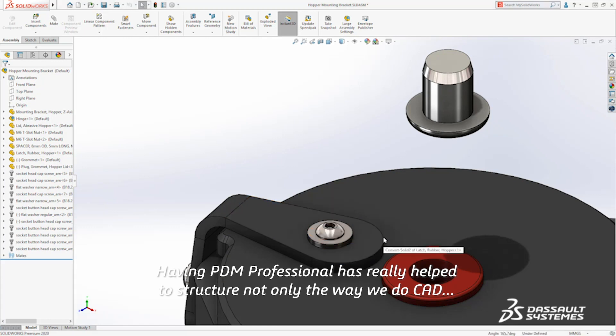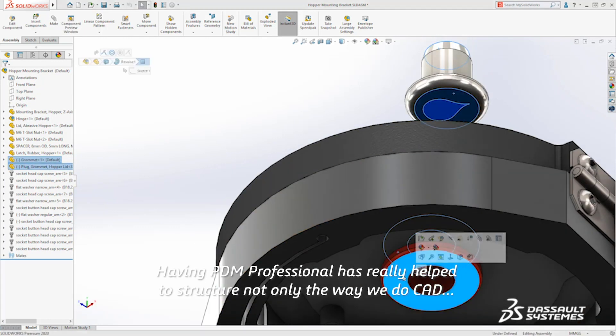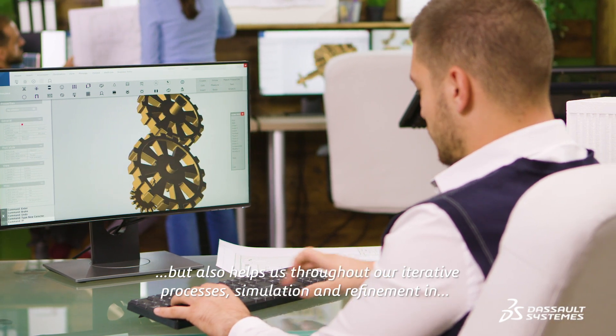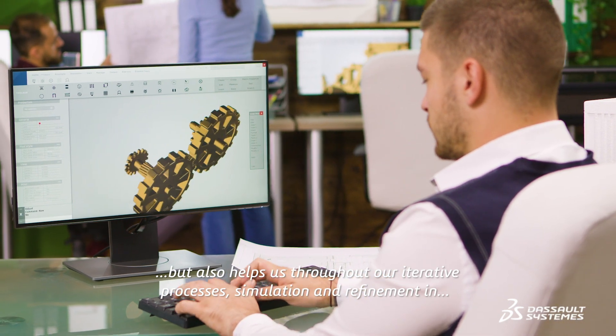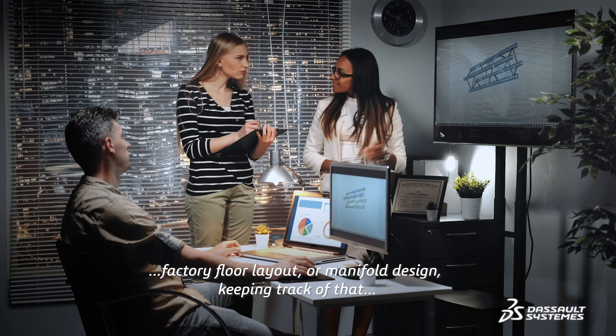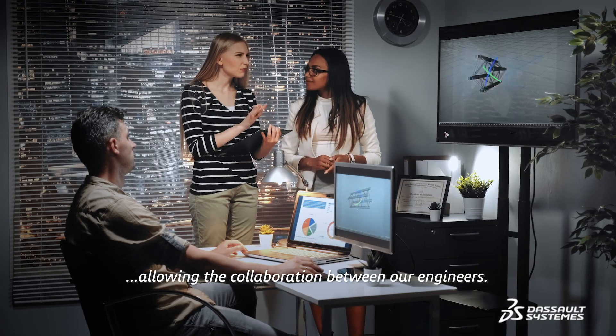Having PDM Professional has really helped structure not only the way that we do CAD, but also helped us through our iterative process of simulation and refinement — in both factory floor layout and manifold design — keeping track of that and allowing collaboration between our engineers.